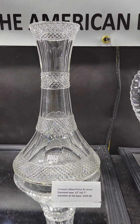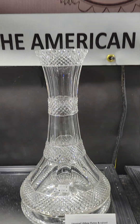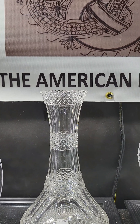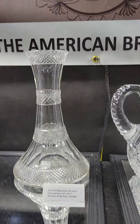It's a scarcely seen pattern — Libbey's flutes and raised diamond base. It has an interesting shape: wide bottomed and then tapers very tightly in. It's got raised diamonds alternating with the flute cutting. It's 12 inches tall and it is $325.